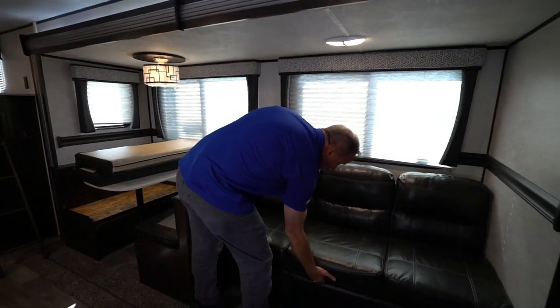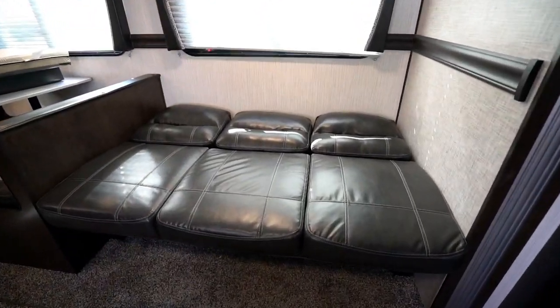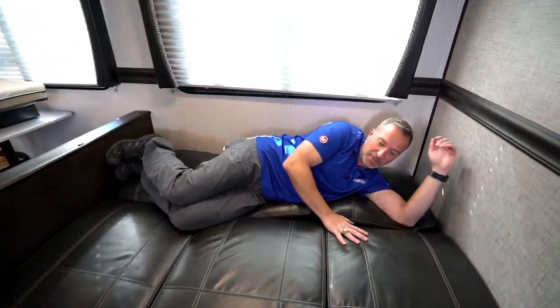Leather sofa here — this jackknifes out into a bed right there. It's comfortable, and as you can see it's good space for one adult. You can get two adults on here if needed, but we say this is room for one.